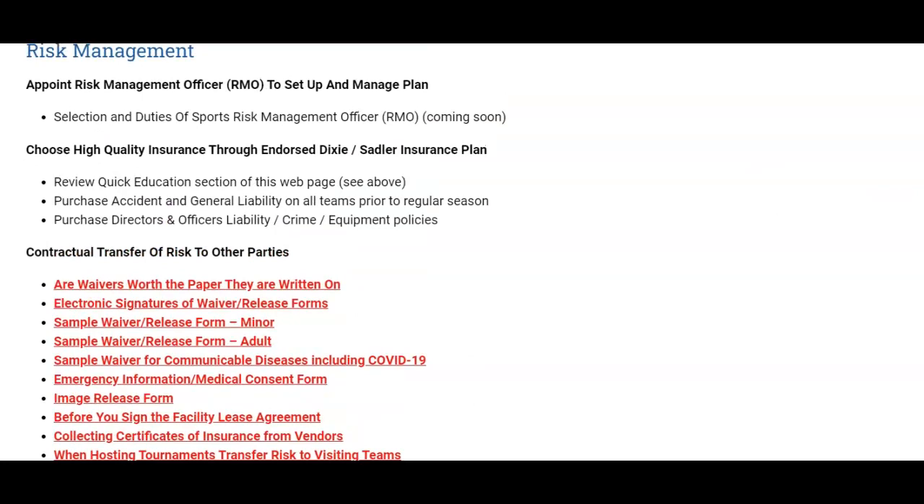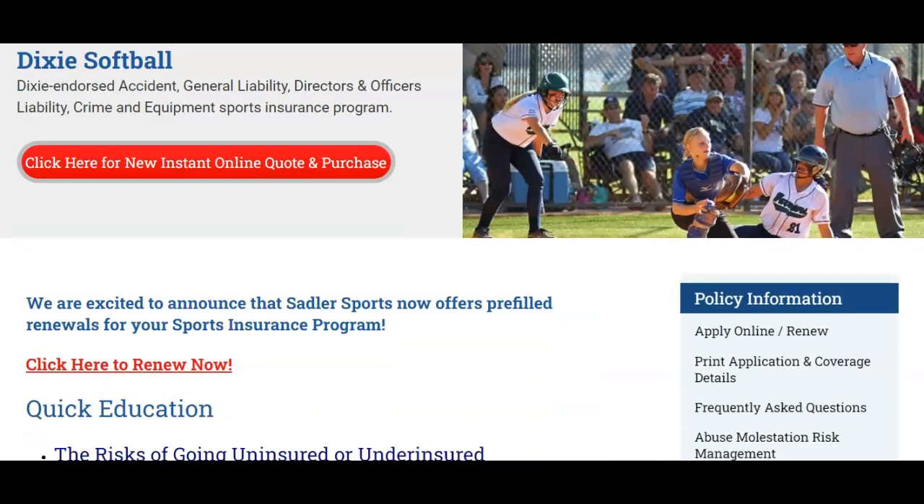If you want to renew your insurance, scroll up and click on the link to 'Renew Now.' It's a new feature we've added — insurance renewals are now pre-filled with your last year's information, which cuts down on the number of keystrokes you have to enter.